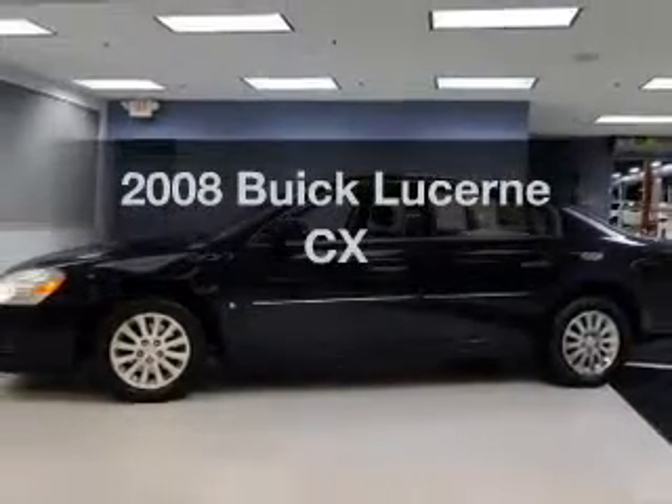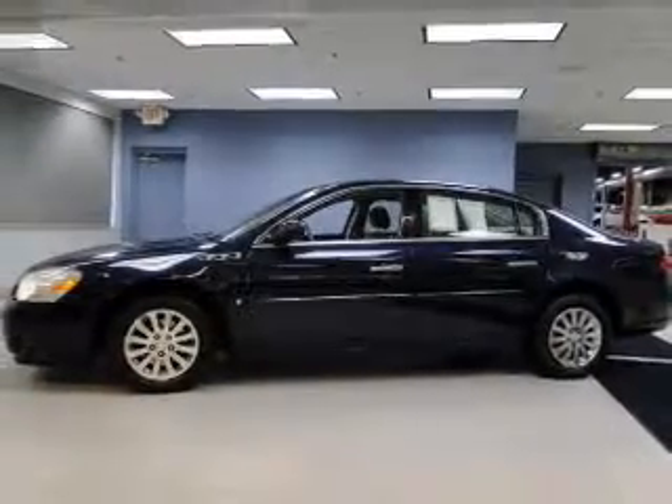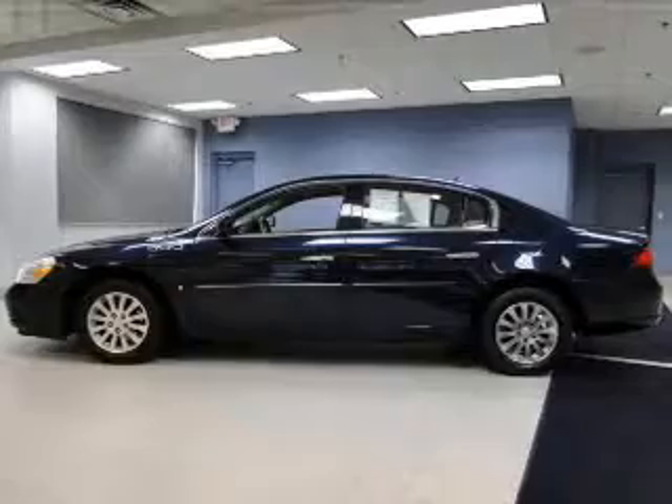Imagine yourself in this 2008 UIC Lucerne. If you're looking for a first-rate auto, this one could be yours today.